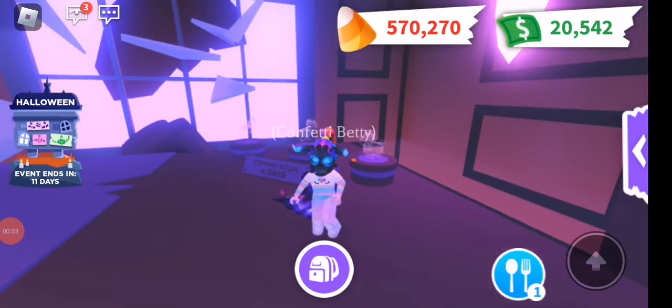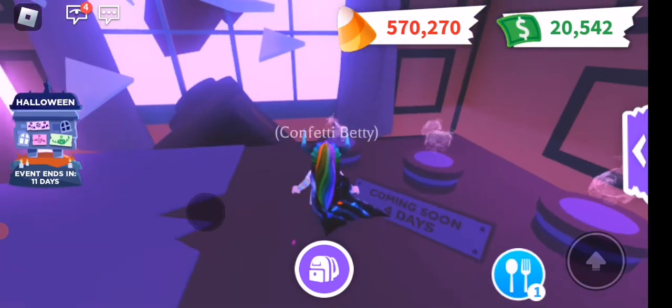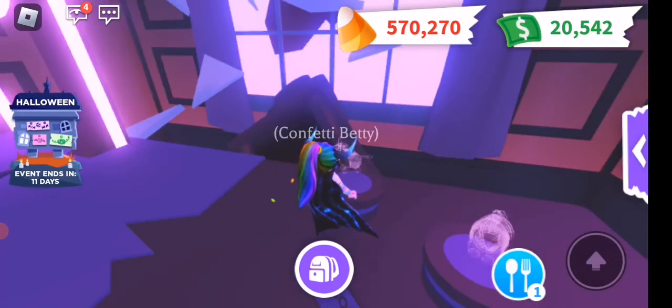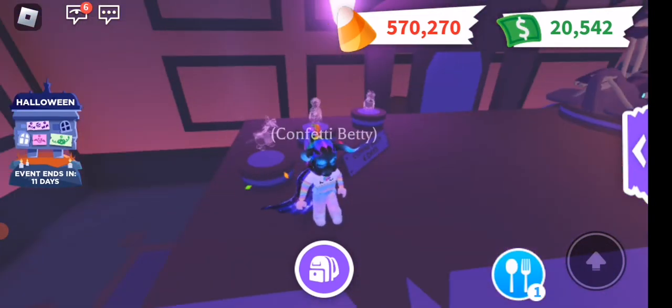Hi guys, Confetti Betty here and I just wanted to do my Speculation Sunday video. We know that we are getting these new pets coming in in a few days and I just kind of wanted to have a little speculation as to what I think they are.